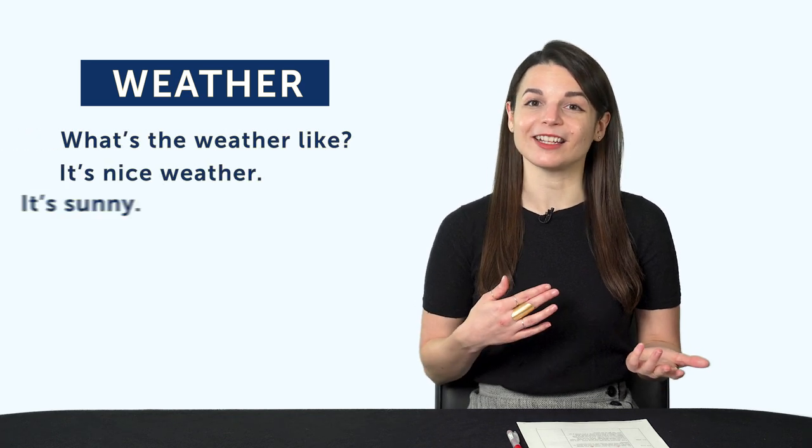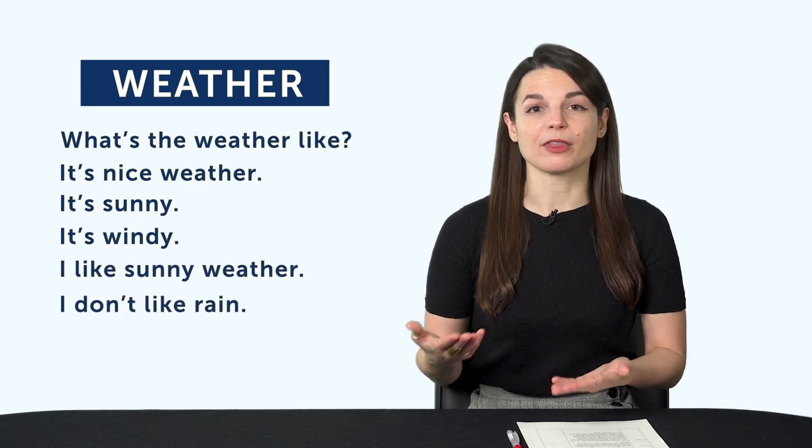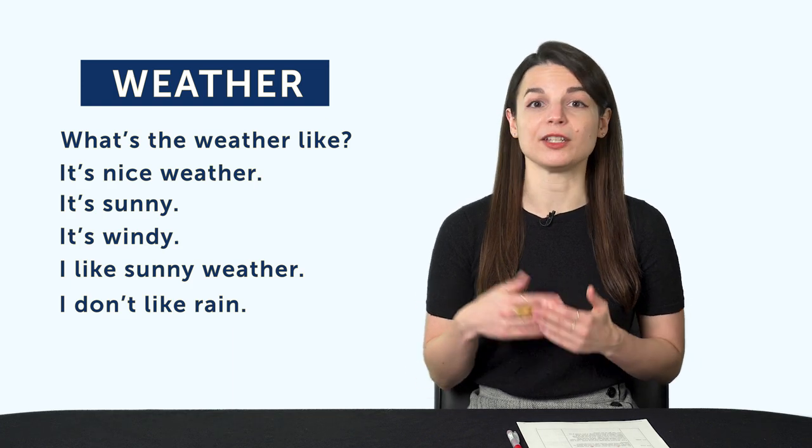It's a top-down approach. Pick a topic — for example, weather — and work your way down. Learn the relevant words, phrases, and questions for that topic. For example: 'What's the weather like?' 'It's nice weather.' 'It's sunny.' 'It's windy.' 'I like sunny weather.' 'I don't like rain.' The more lines you come up with, the more you'll be able to talk about the weather in your target language.